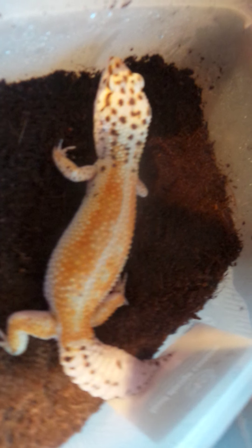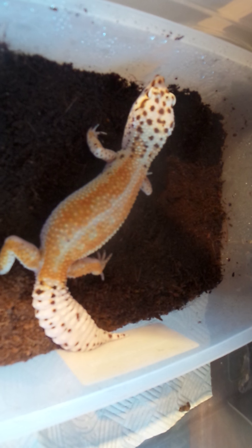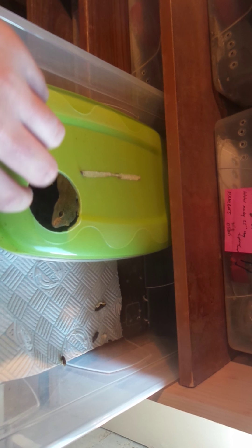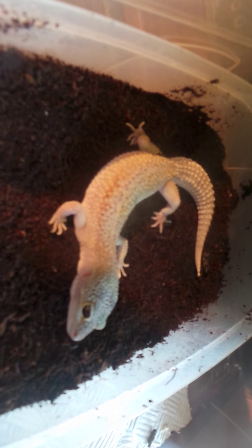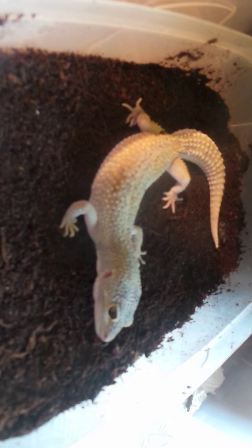She's got tangerine bloodlines in there as well. She's been bred this year and she produced to a Max Nobel het eclipse - she produced three white and yellow Max Snow Bell enigmas, all possible het eclipse. This next one is just a pet-only girl; she's an enigma with unknown hets, basically a gift from a pet shop.